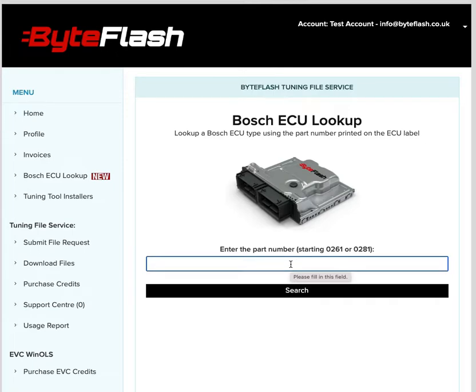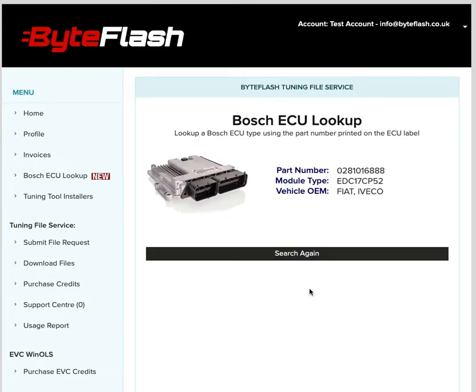I'll enter a demonstration one now: 0281 016 888. Press search and we can see that's found that — that is an EDC17 CP52 from Fiat Iveco.